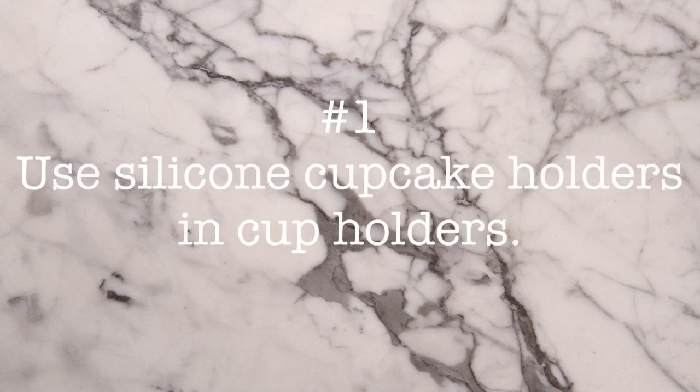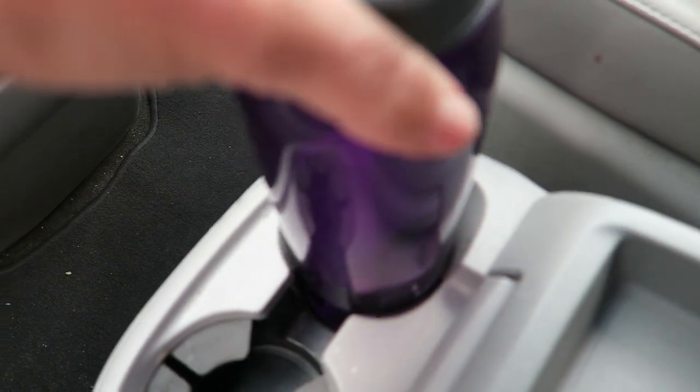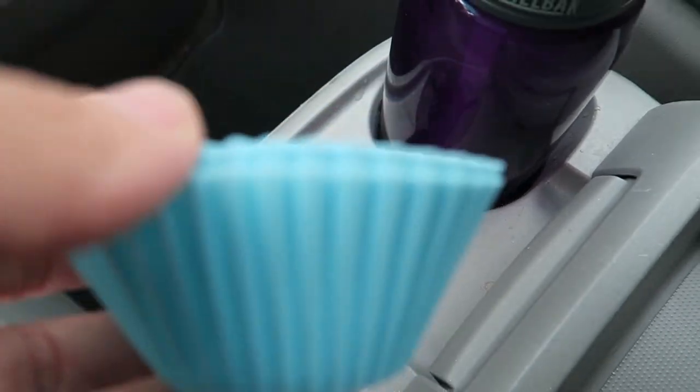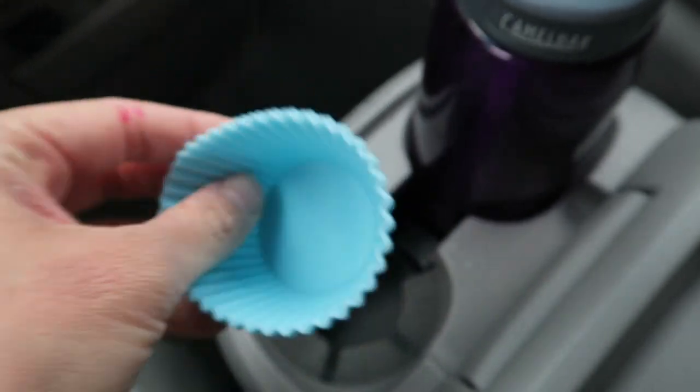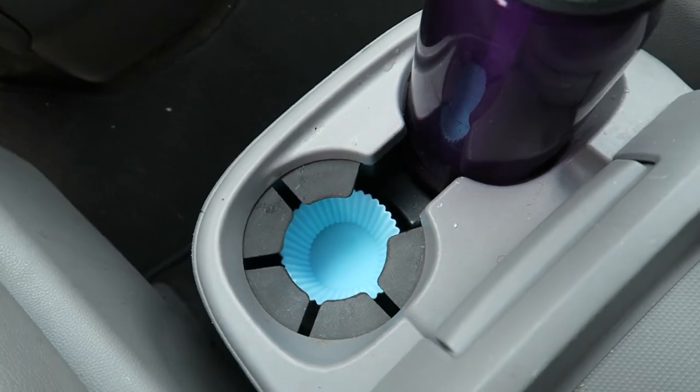Minivan hack number one. If you guys are like me, your minivan cup holders are the dirtiest parts of your van. I have no clue how mine just accumulate with sticky stuff, crumbs, garbage. A good tip is to buy silicone cupcake holders. You can remove them and just keep them in there so they can catch everything. I found these really inexpensive on Amazon. They are genius because if it's dirty, you can just empty it out so you don't have all these crumbs and sticky stuff in your cup holder.